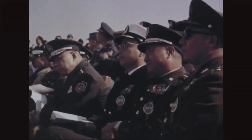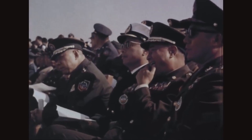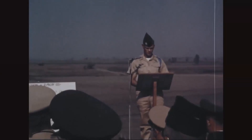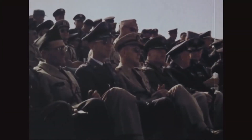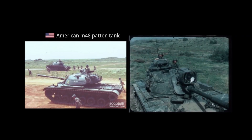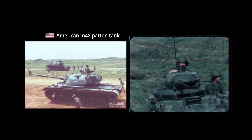Pleas from the Republic of China to acquire more modern tanks would regularly be made to the U.S., but would only be met in 1973, when an ROCA delegation was able to visit the United States to negotiate the purchase of 60 surplus M48A1s, two of which were equipped with dozer blades. Even then, these were already obsolete armor by American standards.